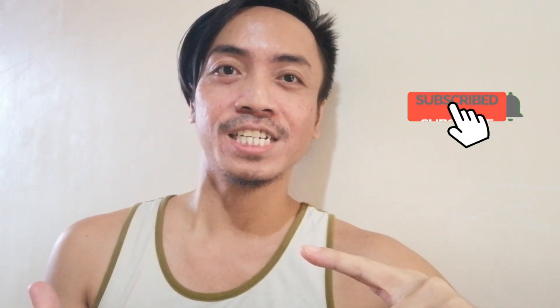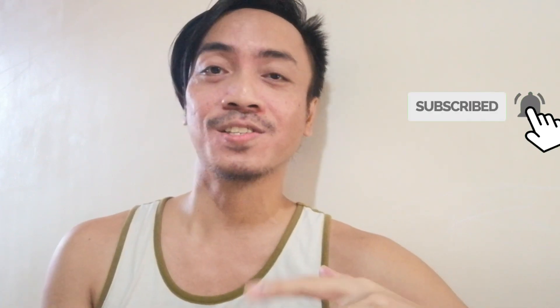Hey awesomes, welcome to my channel, Adam Burwell. If you promise to subscribe below, I'll do my best to keep you informed, inspired, intrigued, and entertained.